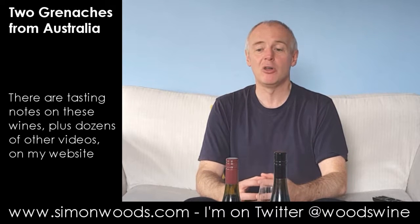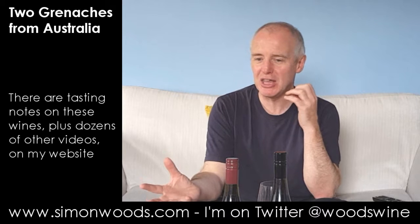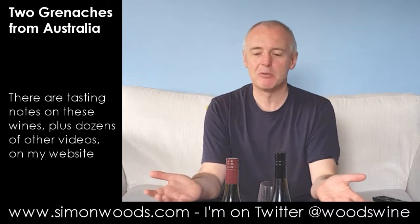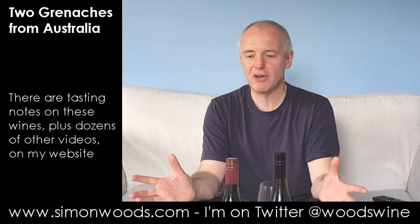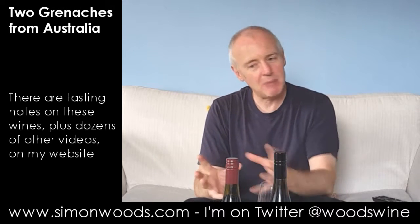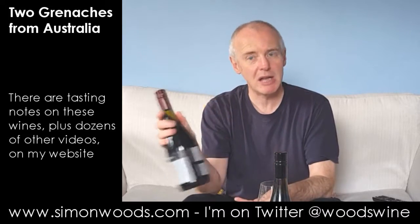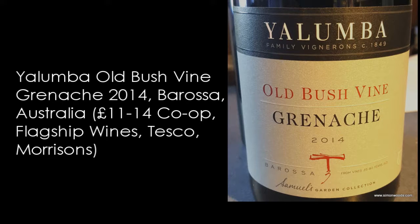At 14.5% alcohol. But in recent times there's been a move to thinking of Grenache as something not the same as Pinot Noir — instead of going for power, how about going for a little bit of elegance and aroma? Maybe that's going to be the approach with the first one, which is only 13%. So the first one is Yalumba's Old Bushvine Grenache 2014 from — it says Barossa.